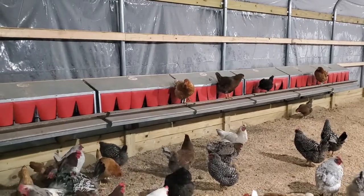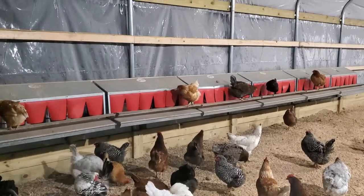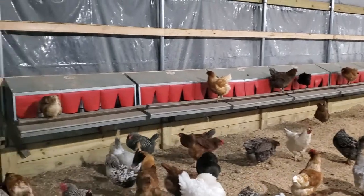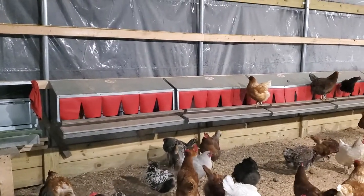It's 5:30 in the morning on a wonderful Saturday. Have a fabulous day from Natural Grandma. Please click that like button, share this video with your friends, and subscribe for more. Good day.